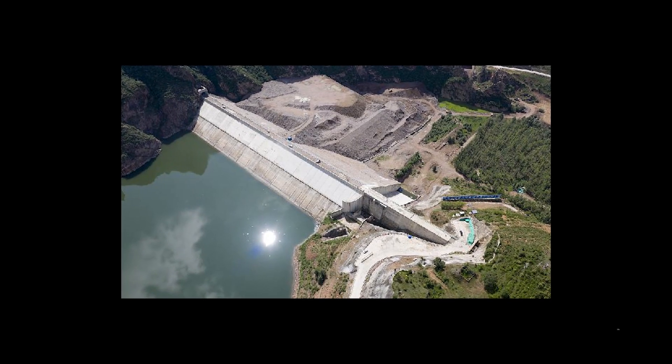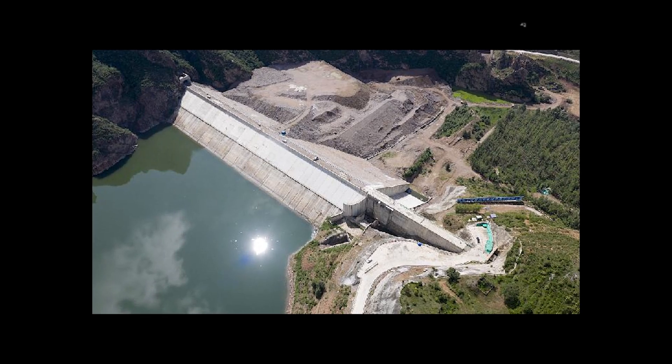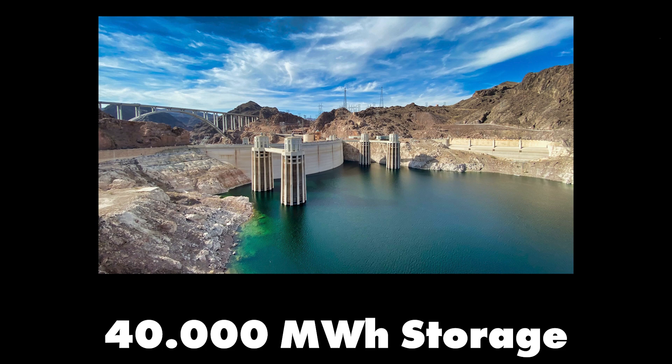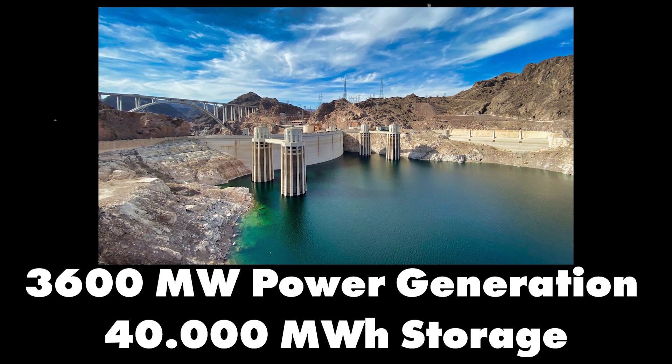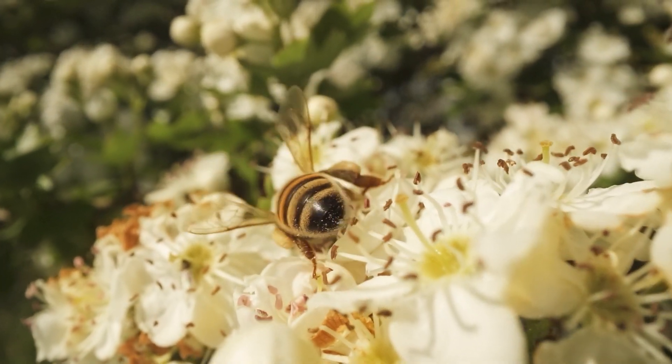I remember visiting a pumped hydro facility — the sheer scale of it was awe-inspiring, like witnessing a man-made waterfall powering thousands of homes. The largest facility in the world is currently the Fengning Pumped Storage Power Station in China, with 40,000 megawatt hours of storage capacity and 3,600 megawatts of power generation ability. But these systems need a lot of space and the right geographical conditions, and the environmental impact on local ecosystems can be significant.